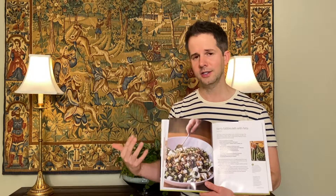Tabbouleh is a Middle Eastern dish that has mint, parsley, usually some kind of grain like couscous, and a cucumber base with lots of lemon juice and olive oil. Ina Garten in this particular recipe mixes it up — she replaces the couscous with farro. Farro is a type of grain that you're able to find at the grocery store now.